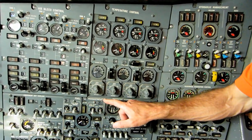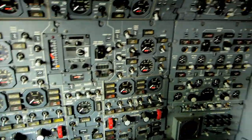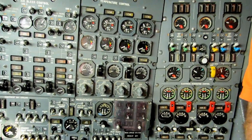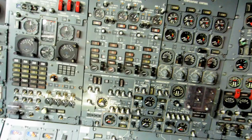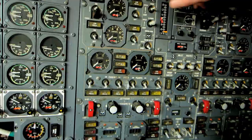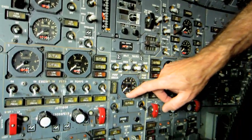The big one here is fuel management — this whole panel is controlling the fuel system. Concorde has 13 fuel tanks spread through the wings and in the tail cone. It has 13 fuel gauges: there's four, there's four, there's one, two, three, four, and there's that one in the tail — that's the trim tank.